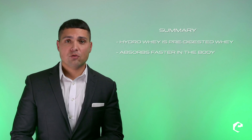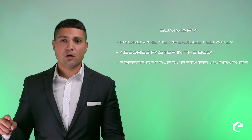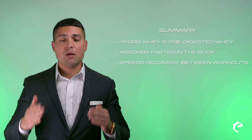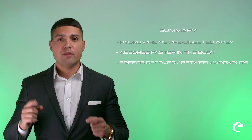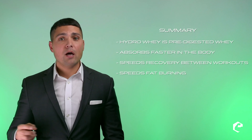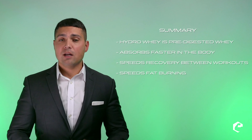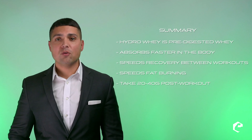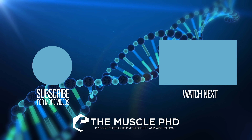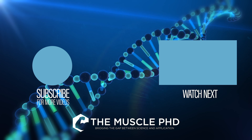Let's summarize this video. Hydro whey is predigested whey and absorbs faster in the body. Studies show that it helps speed recovery from muscle damage, helps speed recovery of strength and power, and you get back out onto the workout floor that much faster. Also, hydro whey helps speed fat burning. Again, I recommend taking anywhere from 20 to 40 grams post-workout. Thank you so much. I'll see you next video.